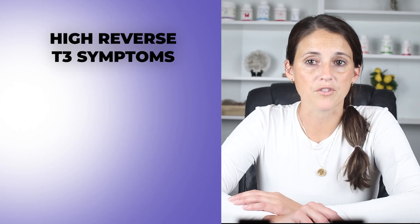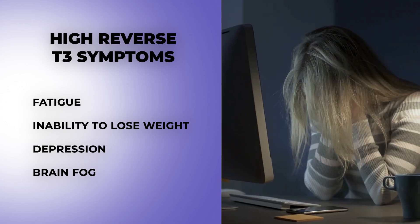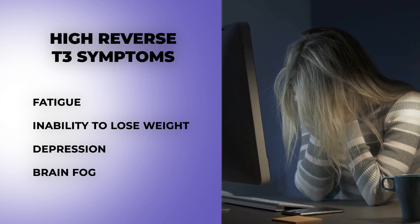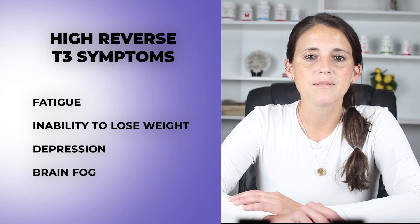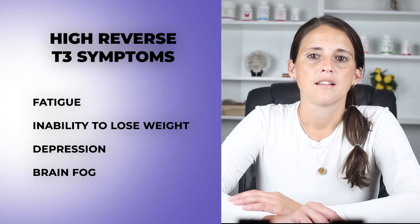Symptoms of high reverse T3 include fatigue, inability to lose weight, depression or brain fog, and normal labs — but you still feel terrible. This one is critical for women in high-stress seasons or recovering from burnout. I've seen it elevated in many women with an inflammatory or autoimmune picture.